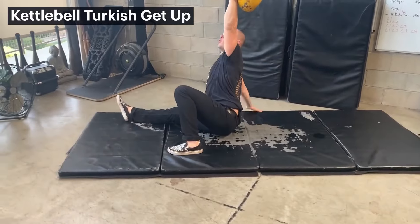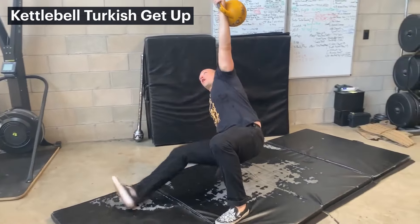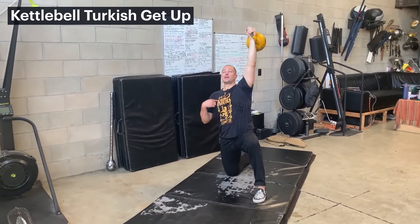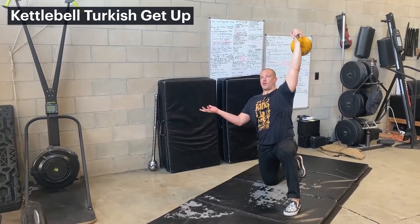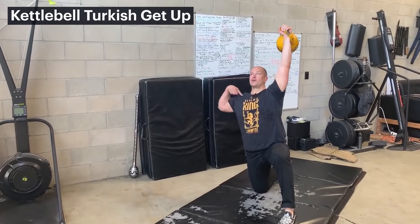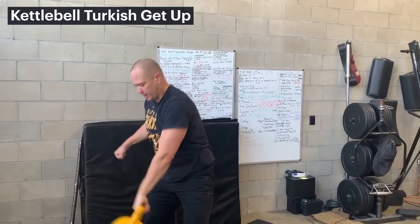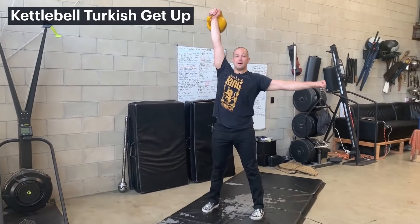The Turkish getup mobilizes your body — your shoulder, hips, spine, and thoracic spine. It strengthens your shoulders and makes them more resilient. It strengthens your core in all planes of motion, and that's exactly what you need for jiu-jitsu. It integrates the entire body, so it's very similar to what you're going to experience on the mat. We even have a sweep called the Turkish getup sweep in jiu-jitsu — it's an actual movement you're going to use on the mat as well.